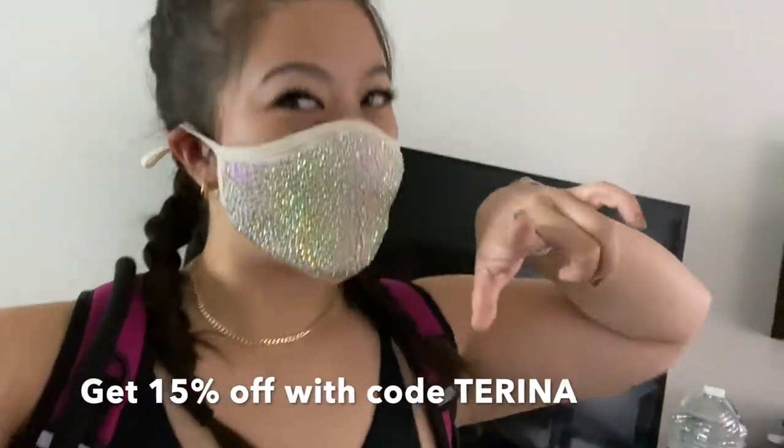We're ready and heading to breakfast. Mask on — safety first. Get this mask at nataliemills.com, use code tarina for 15% off.